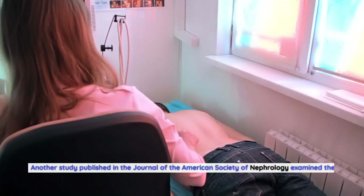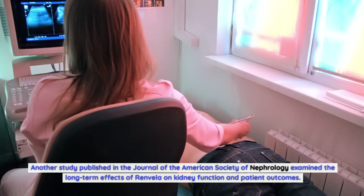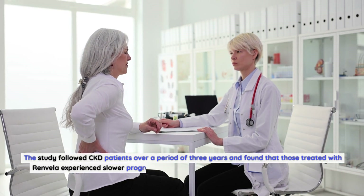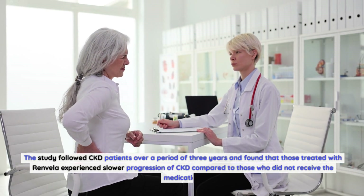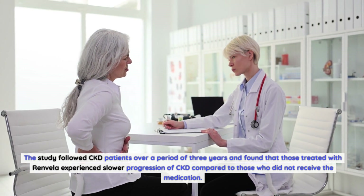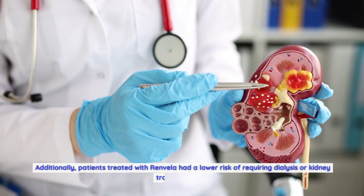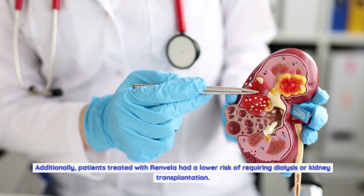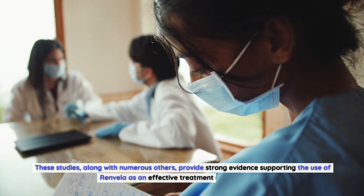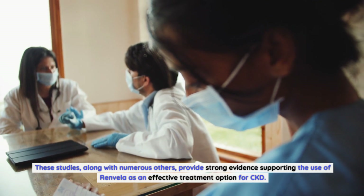Another study published in the Journal of the American Society of Nephrology examined the long-term effects of Renvella on kidney function and patient outcomes. The study followed CKD patients over a period of three years and found that those treated with Renvella experienced slower progression of CKD compared to those who did not receive the medication. Additionally, patients treated with Renvella had a lower risk of requiring dialysis or kidney transplantation. These studies, along with numerous others, provide strong evidence supporting the use of Renvella as an effective treatment option for CKD.